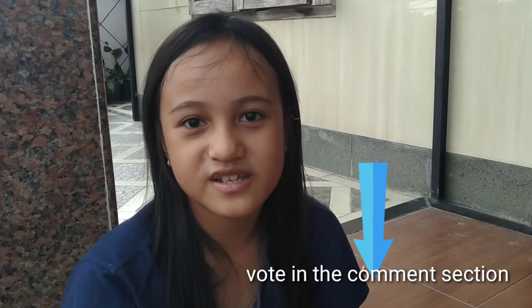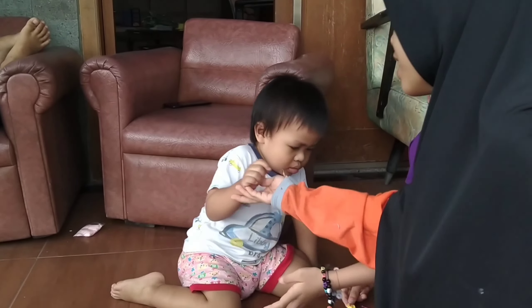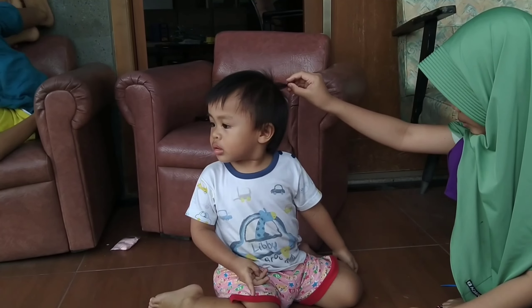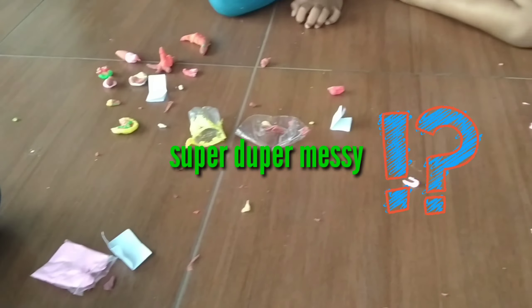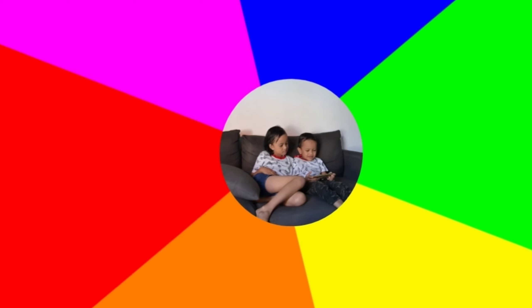Okay guys, let's end this video because we already have five rounds. You could write in the comments down below which one you like the most from the first challenge. Don't forget to like, subscribe and share this video so everybody else will see it — ask your friends to subscribe too! Bye bye! Super messy after this challenge!